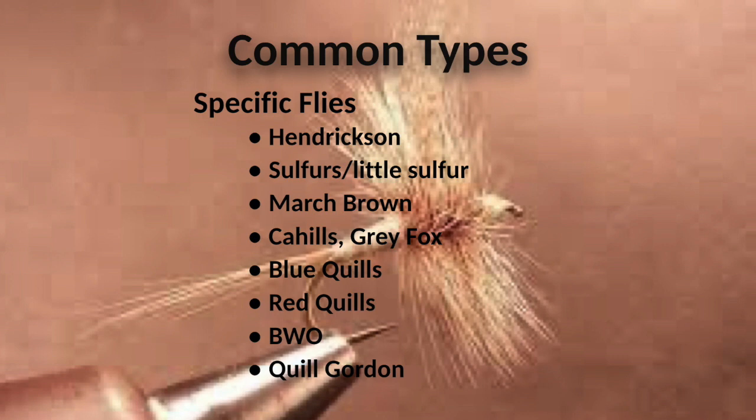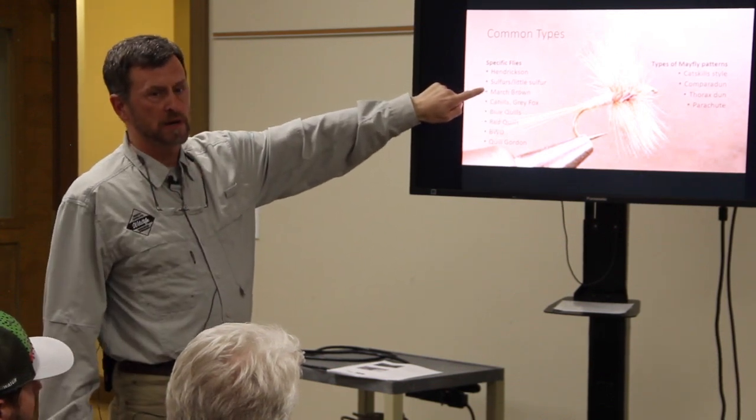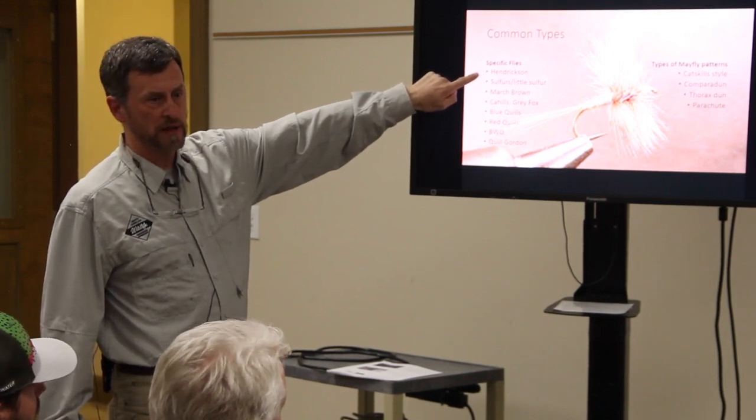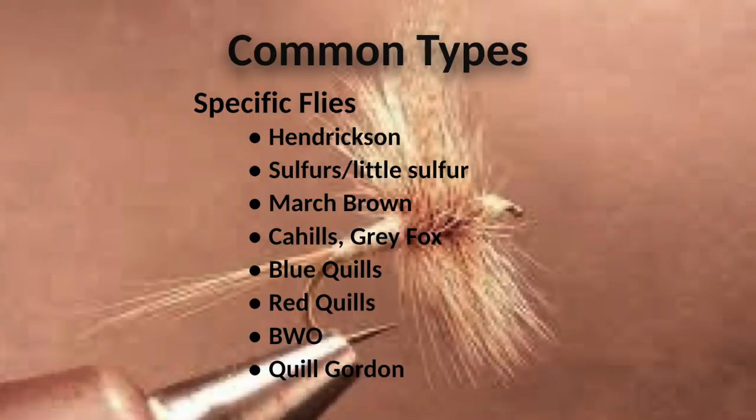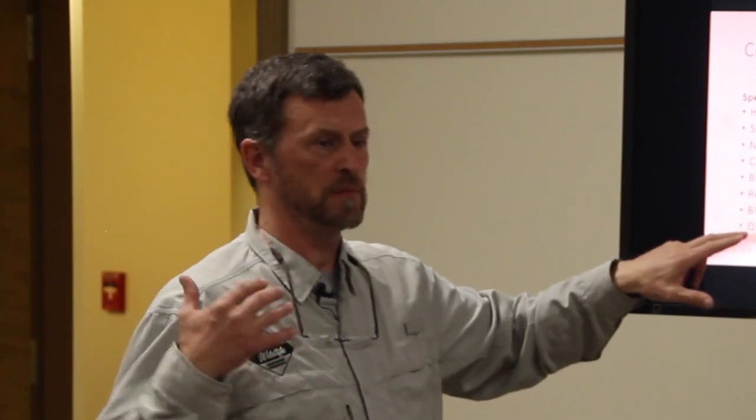I'm going to speak in family groups mainly, but here are some fisherman terms. The Hendrickson, Sulfurs, and Little Sulfurs are all the same family group — they behave the same. There are actually three different Sulfur species that look exactly the same, just different sizes. The Blue Winged Olive: there are actually over 60 different bugs that represent that name. These flies here represent lots of different insects — you don't have to have every tiny Blue Winged Olive to catch fish on Blue Winged Olive.